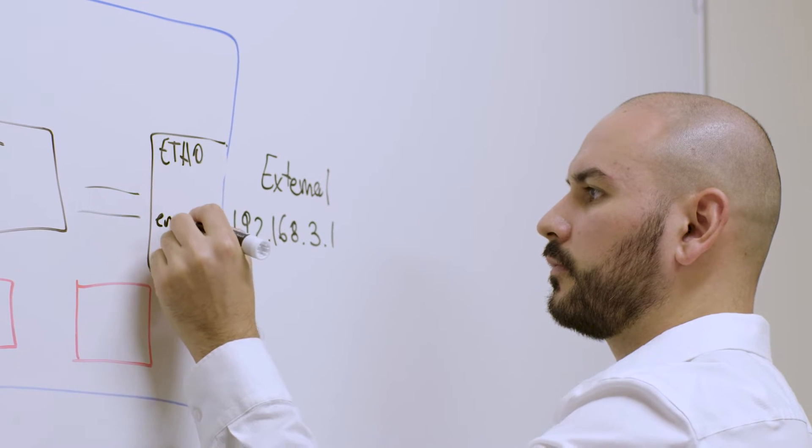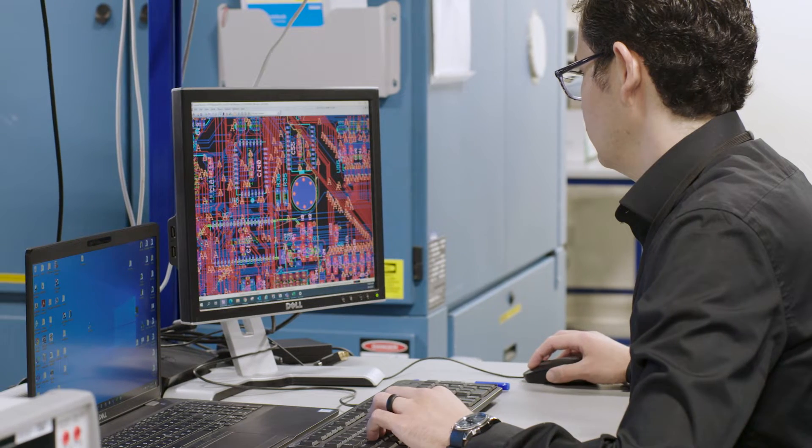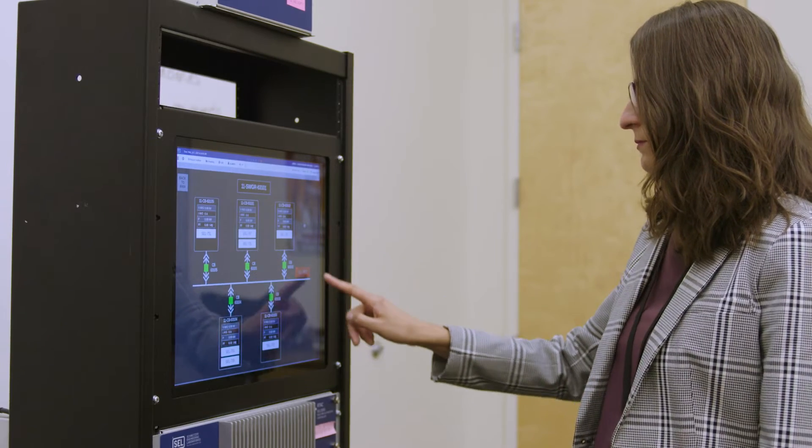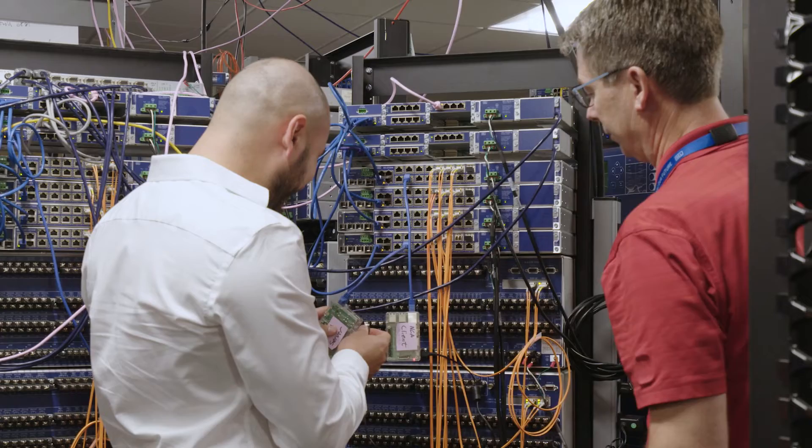I'm part of the engineering rotational program. The rotational engineer program is an 18-month long program where you do three different rotations within three different divisions of the company. This program gives you the opportunity to try different areas with hands-on and experienced mentors. You can go from manufacturing to R&D, engineering services, sales and customer service.